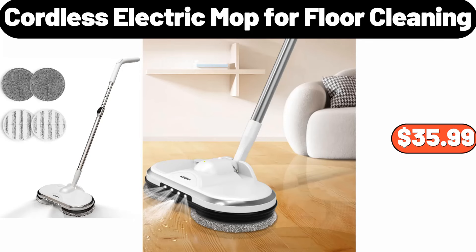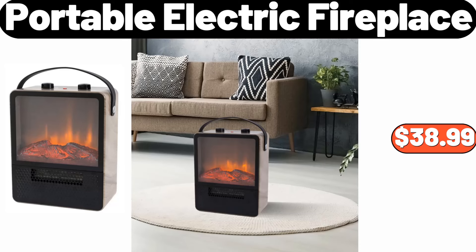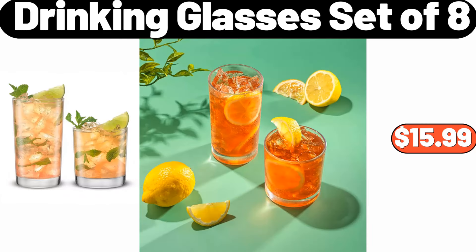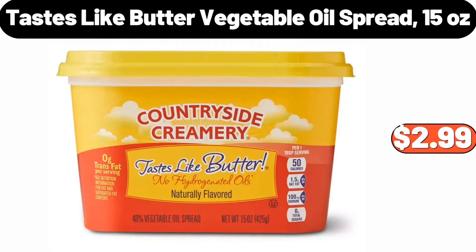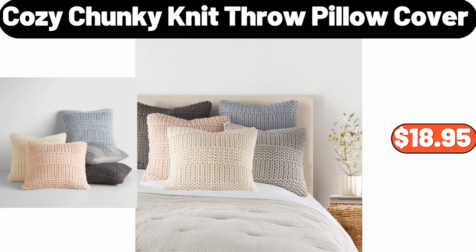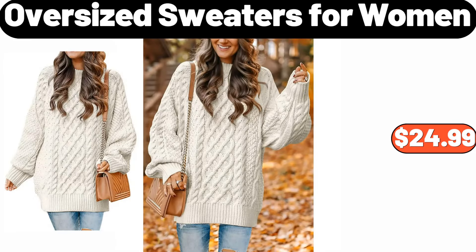Ceramic seasoning containers, $18.99. Cordless electric mop 4-floor cleaning, $35.99. 5-quart cast iron round Dutch oven, $28.99. Portable electric fireplace, $38.99. Drinking glasses set of 8, $15.99. 6-quart deluxe air fryer with temp control and nonstick basket, $65.99. Tastes like butter vegetable oil spread, 15 ounces, $2.99. Cozy chunky knit throw pillow cover, $18.95.